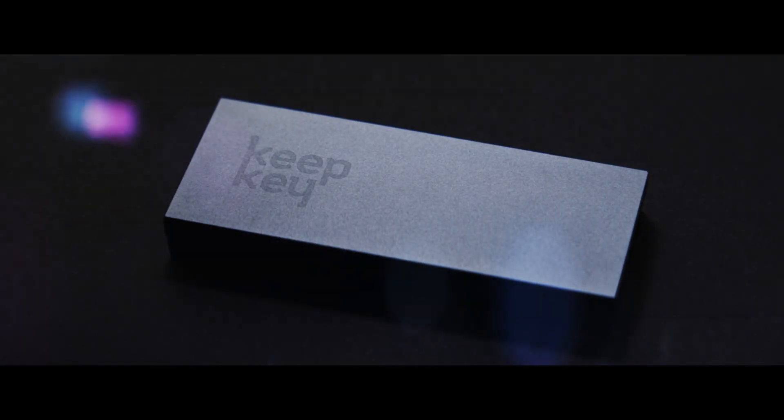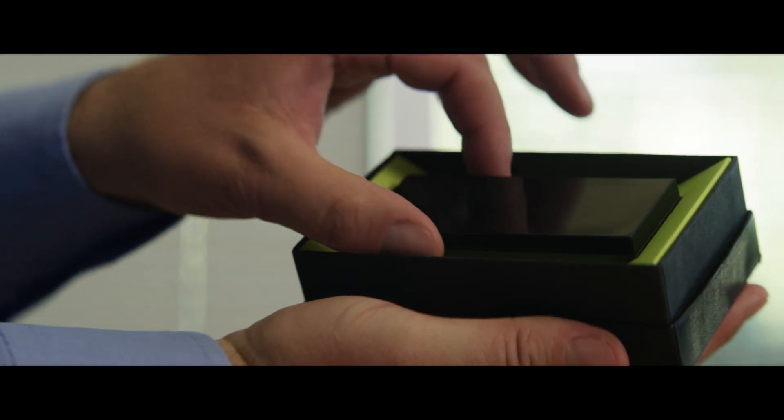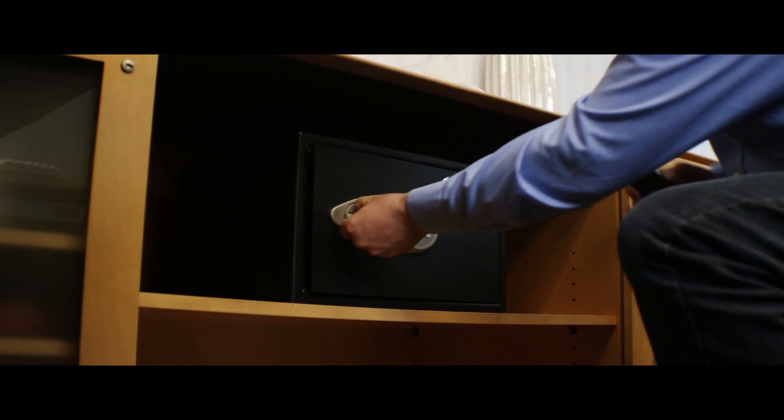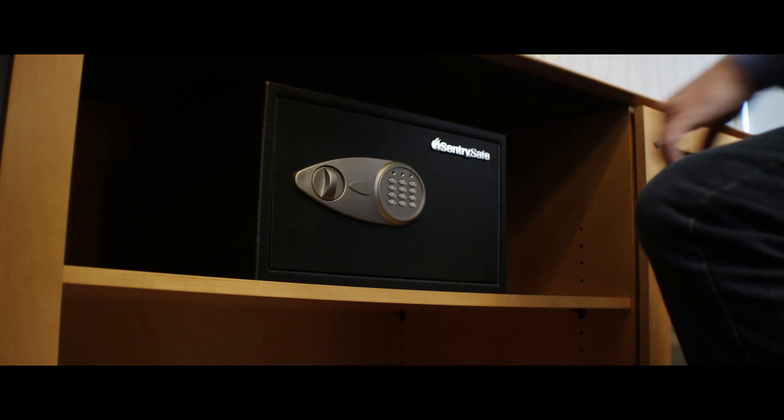The best way to keep your key safe is to limit its exposure to the internet. KeepKey makes that simple. The private key is on the device and it never leaves the device. It's very hard to do the wrong thing when you're using a device like this. You plug it into your computer when you need it. When you don't need it, you take it and you put it in a safe — somewhere secure. Nobody has access to your private key.